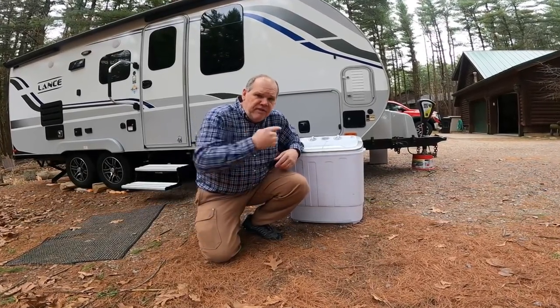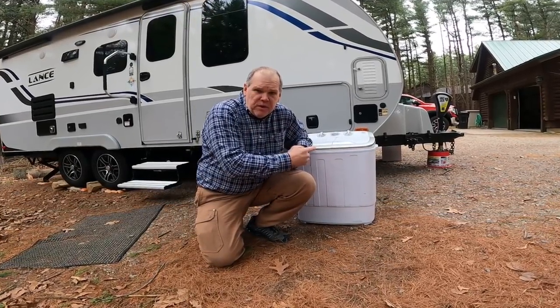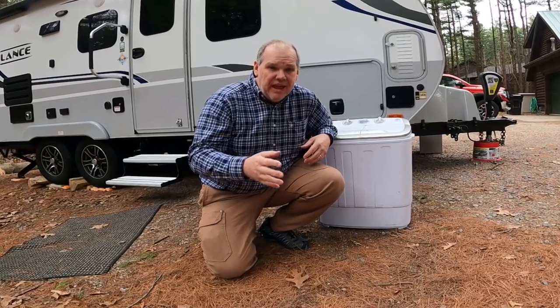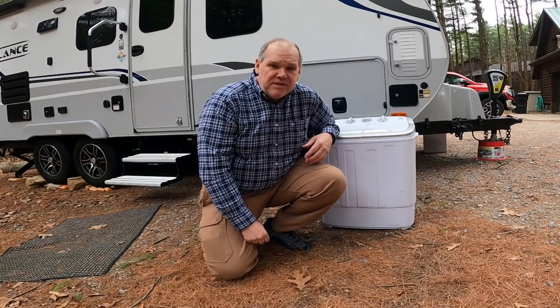We absolutely love this portable washing machine that we use when we go RVing, but we hadn't found a great solution for drying our clothes until now. I'm going to share that with you in this episode of Travels with Delaney.